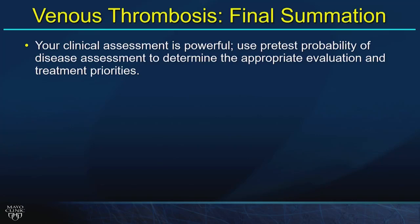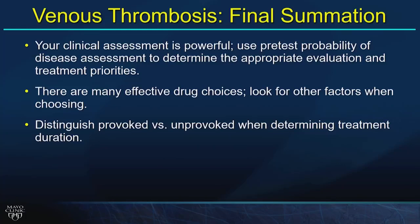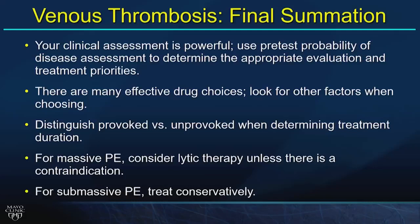Final thoughts on venous thrombosis: clinical assessment is powerful — use pretest probability to guide evaluation. There are many treatments in the toolbox now; look for other factors in the stem. Distinguish provoked from unprovoked when thinking about secondary prevention. For massive pulmonary embolism, consider lytic therapy and remember the contraindications. For submassive PE — clinically stable patients — treat conservatively without thrombolysis.